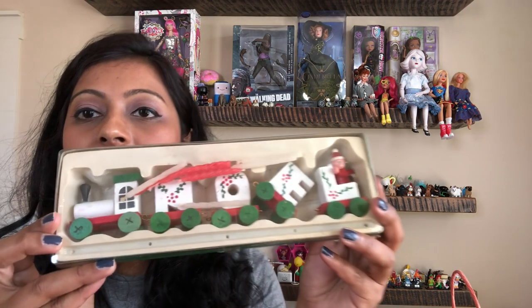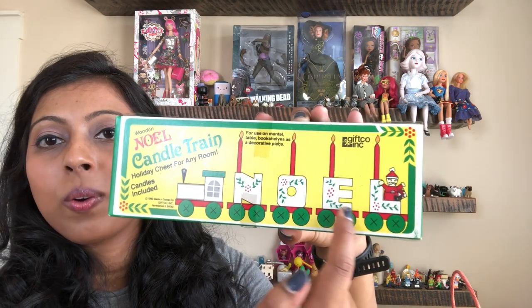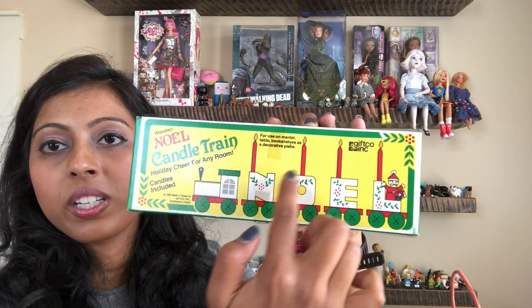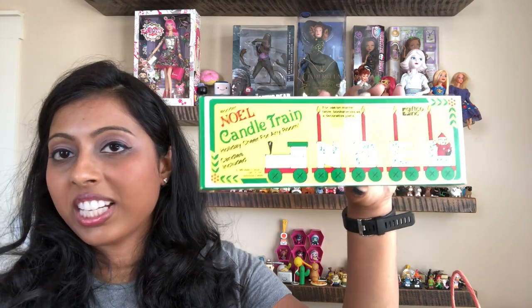There's this set here. It says Noel, and it's from 1982. It says for use on mantel, table, bookshelves as a decorative piece. It has the Noel and the train attached to it, and then you would stick your candles in there. It was new in the package and in good condition, so I think maybe I would try to sell it.